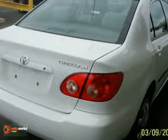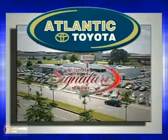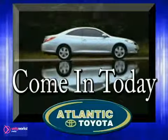Come on in today and take it for a test drive. Atlantic Toyota is proud to be recognized as a Toyota Signature Dealer. It's worth the drive to Atlantic Toyota on the Linway in Lin. Come in today for a test drive.